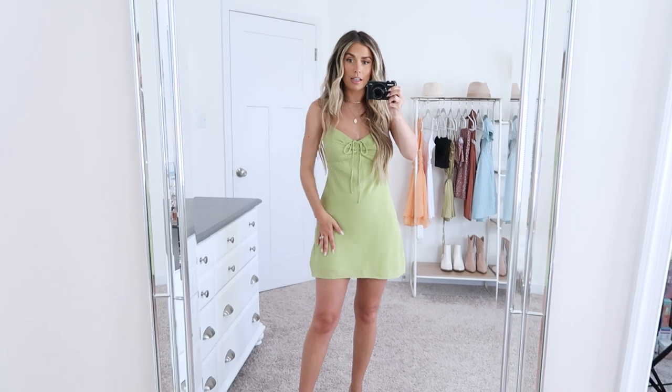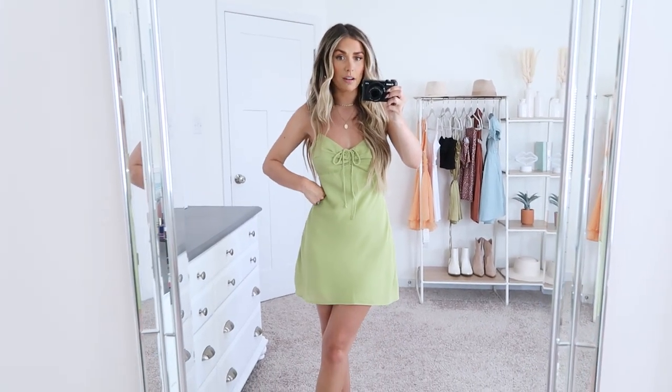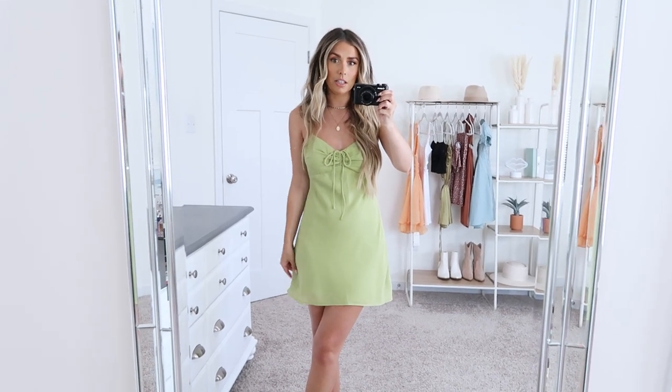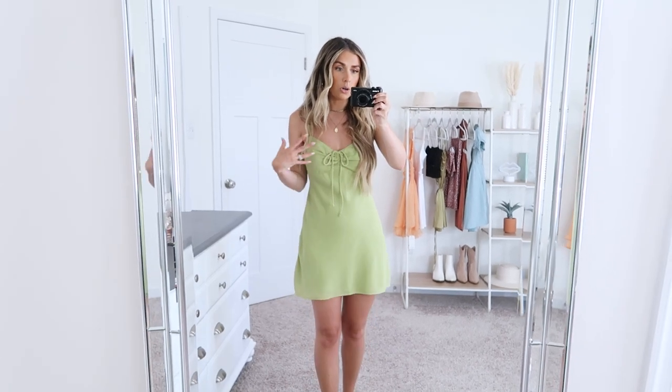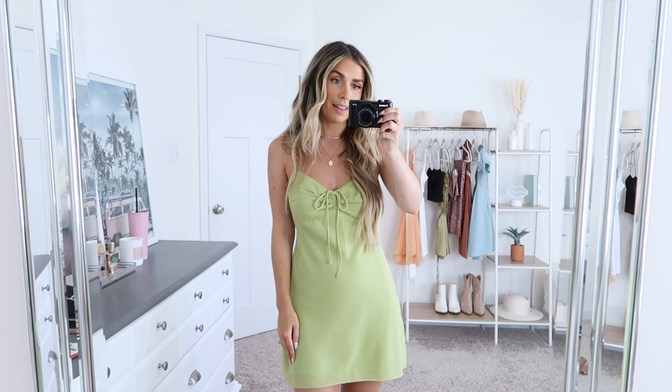I'm wearing an extra small petite in this again. I think the length is great and the fit is great. It's not a super tight dress by any means, so it's very comfy and light — kind of an A-line fit. It just hugs in all the right places and there's no zippers or anything; you just slide right into this one, which I also like a lot.